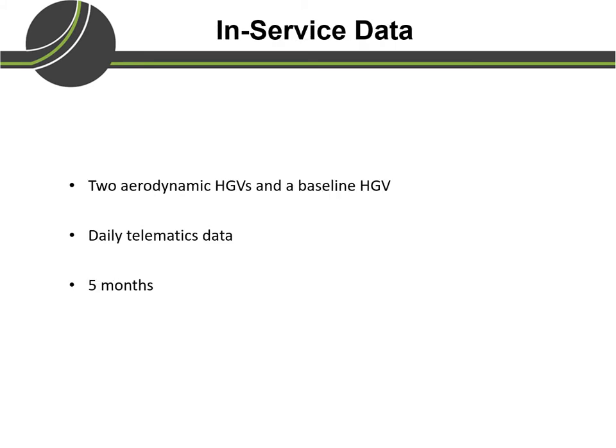In the in-service evaluation, we collected telematics data from two aerodynamic vehicles and a baseline vehicle for a period of five months.